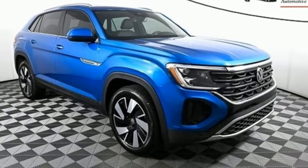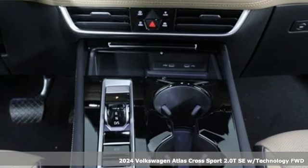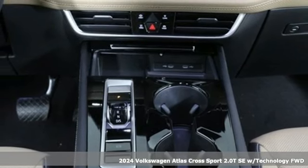It's a new 2024 Volkswagen Atlas Cross Sport. Volkswagen — performance you'd expect with the precision of German engineering.